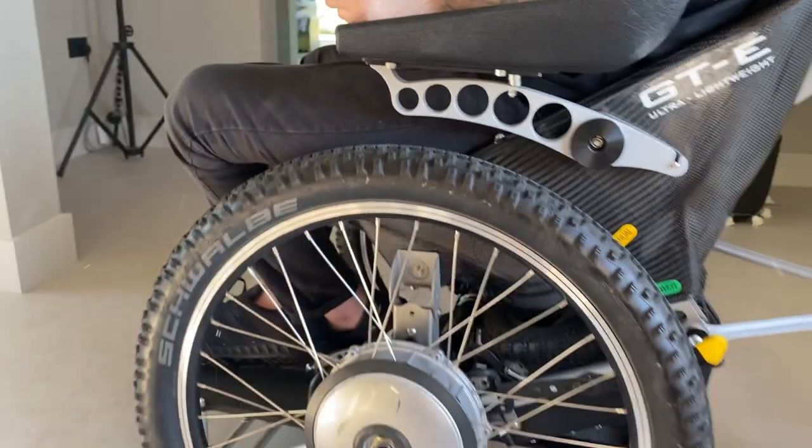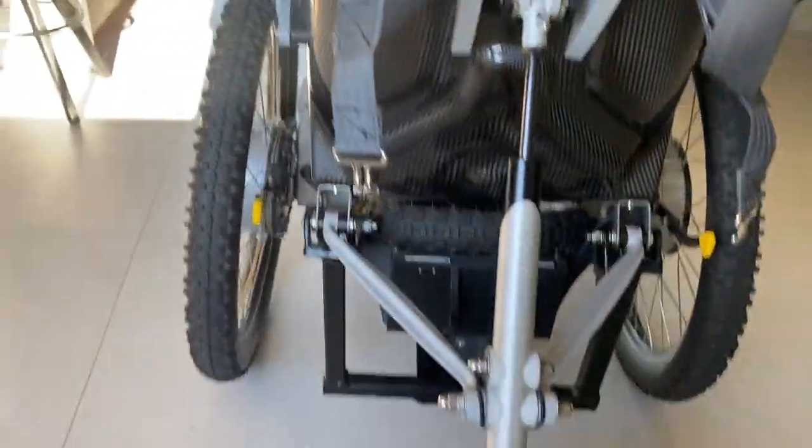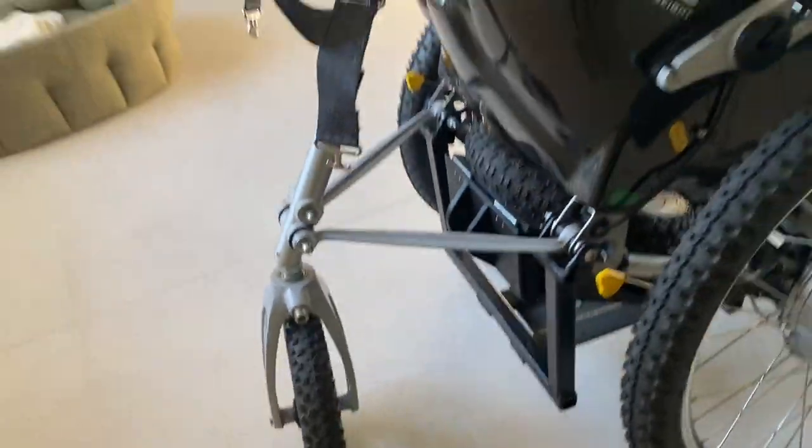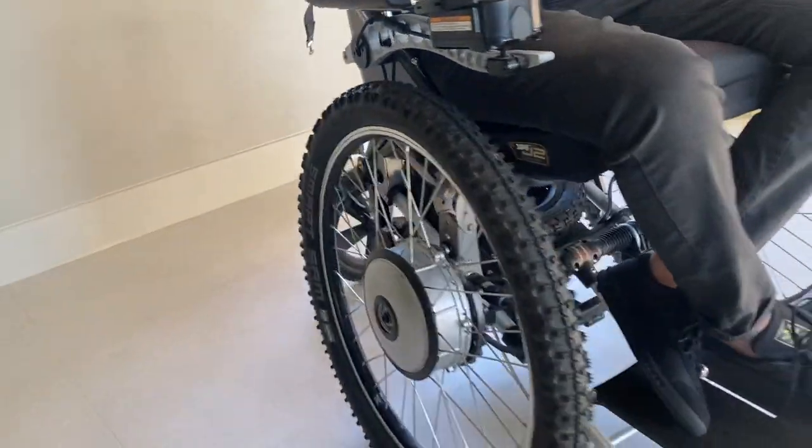The chair can also be dismantled and put into a car boot — both wheels come off with easy release. The foot plate folds up too. If you're interested in how the chair comes apart and how small it can get, check out their website — I think they have a demo video, or certainly pictures showing how easy it is to take apart.